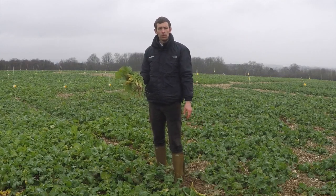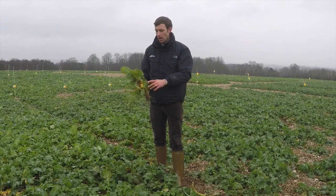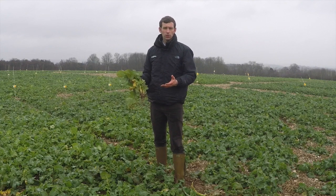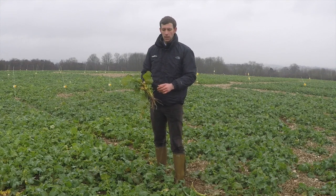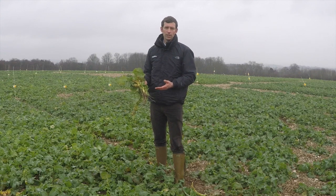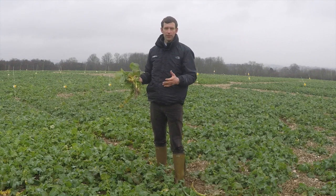This would be grow stage 31, the start of stem extension, and the first application timing for Top Recs. From this grow stage 31 application, what we're looking for is shortening of the main stem to make the crop more compact and to promote the side branches, so that we end up with an even canopy and an even flowering crop. The idea is that we get more light penetration into the leaves in the early stages and maximize our yield.